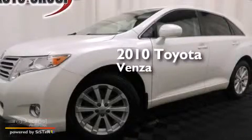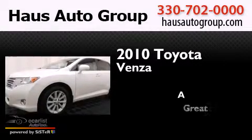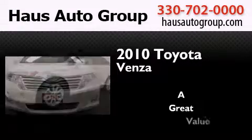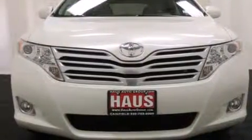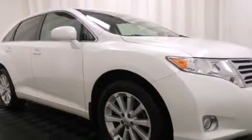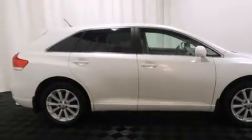This is a 2010 Toyota Venza. Features include a navigation system, a low tire pressure indicator, 19-inch alloy wheels, traction control and stability control systems, 12-volt power outlets, and side curtain airbags.